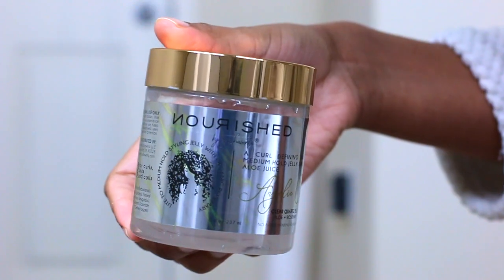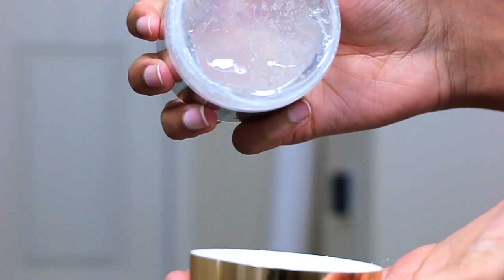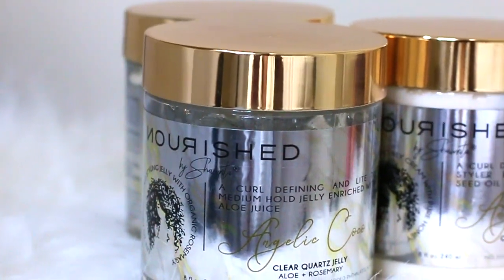I have a gel as well, so it's not just a cream. The next product is the Angelic Clear Course Jelly with olive plus rosemary — it's a curl defining and light-to-medium hold jelly enriched with aloe vera juice, which is amazing for hair moisture. With gels, a lot of times you'll find they kind of dry out your hair with ingredients that counteract what you'd typically want. But a lot of times we deal with it because the gel is what keeps our hair in place.